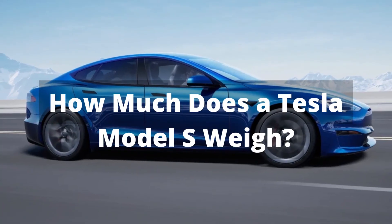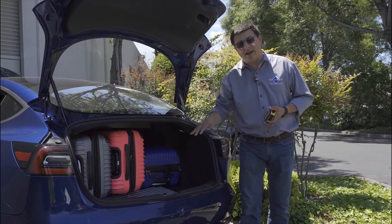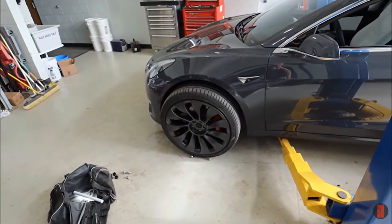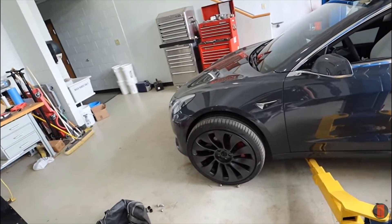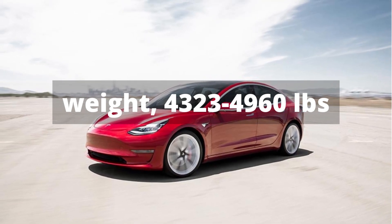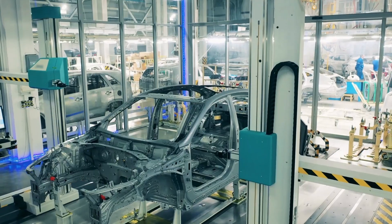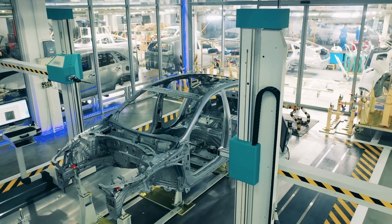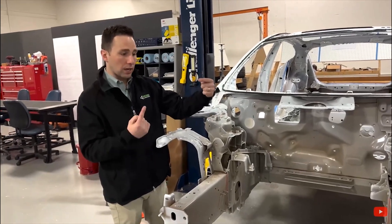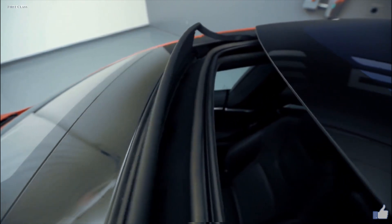How much does a Tesla Model S weigh? The Tesla Model S is a larger luxury sedan with more cargo capacity than the Model 3 sedan. Hence, its weight — 4,323 to 4,960 pounds — is more than a Tesla Model 3. The Tesla Model S has an aluminum and steel-based exterior body that makes it lighter in weight while keeping it stronger. The aluminum addition lowers the total weight significantly, and the car's glass roof further reduces the car's total weight.